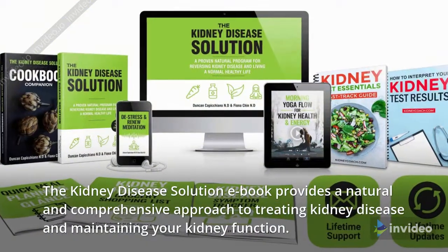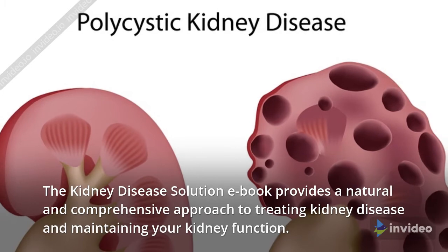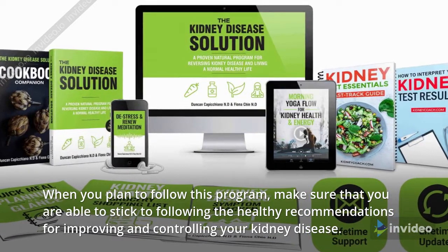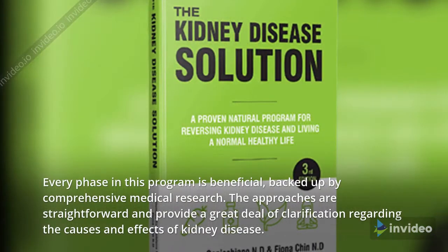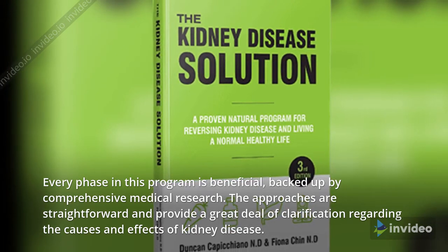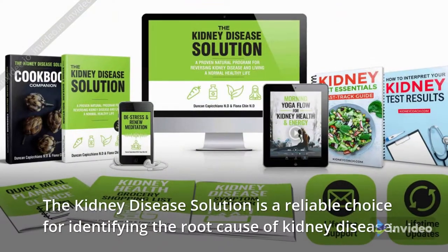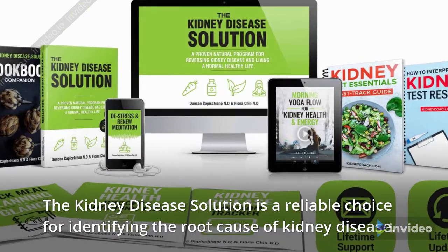Conclusion. The Kidney Disease Solution provides a natural and comprehensive approach to treating kidney disease and maintaining your kidney function. When you plan to follow this program, make sure that you are able to stick to the healthy recommendations for improving and controlling your kidney disease. Every phase in this program is beneficial, backed up by comprehensive medical research. The approaches are straightforward and provide a great deal of clarification regarding the causes and effects of kidney disease. The Kidney Disease Solution is a reliable choice for identifying the root cause of kidney disease.